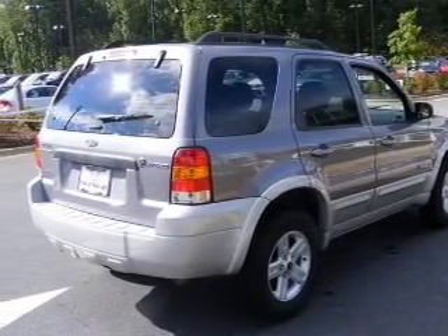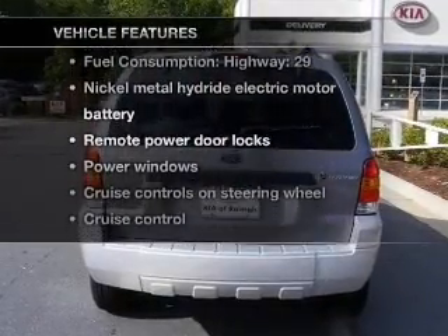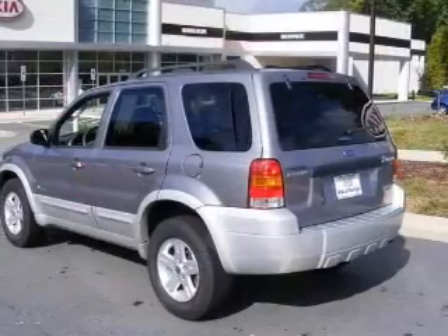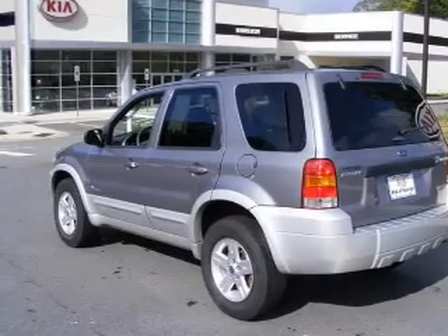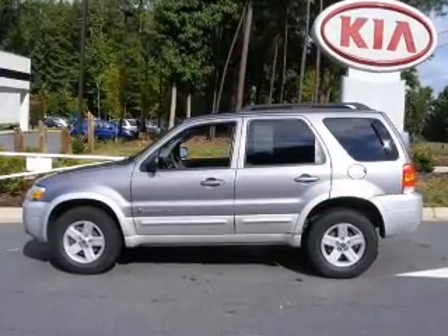Anti-lock brakes help you bring your vehicle to a safe stop. Plus, enjoy these notable features included in this vehicle: air conditioning, power door locks, power windows, power steering, cruise control, power mirrors, an alarm system, an AM FM stereo with a CD player, and an adjustable tilt steering wheel.